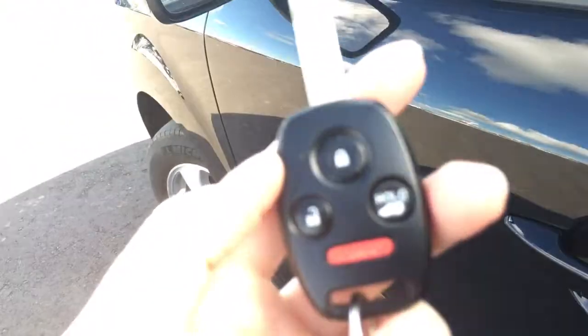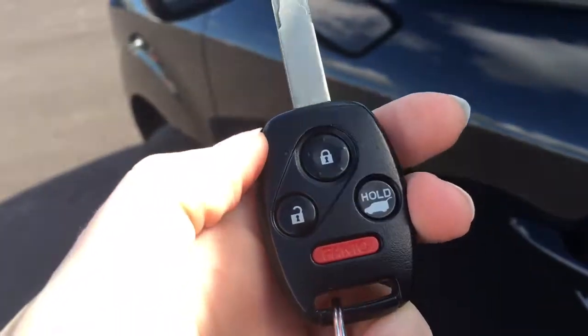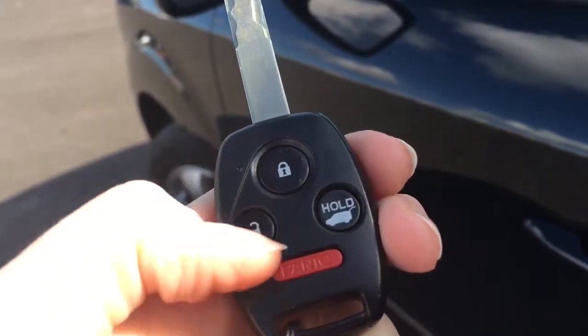When it's time to hop in you'll have no issues thanks to the remote entry with your key fob — featuring lock, unlock, tailgate release, and panic button. Let's hop on in.